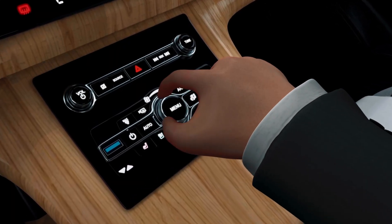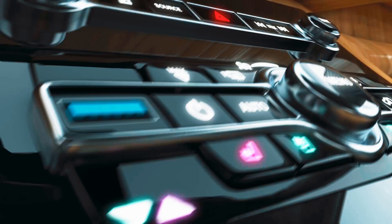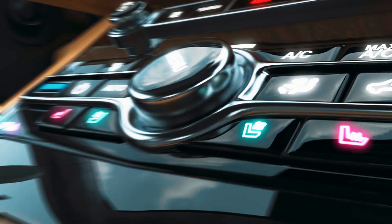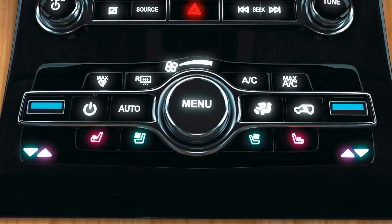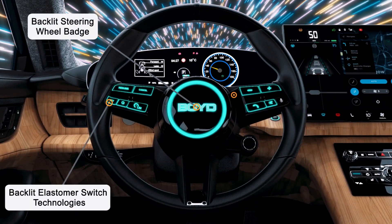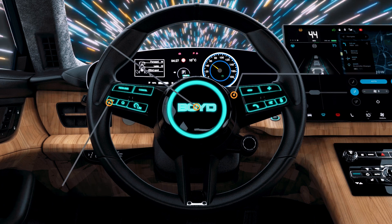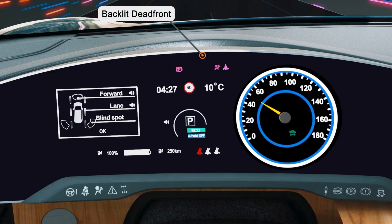Configure Boyd's backlit switches and graphic technologies to be dimmable, flashing, and fully or selectively illuminated for intuitive controls and visual communication systems. Thin construction, long operating life, and a range of colors make them great for indicator lights and illuminated branding.